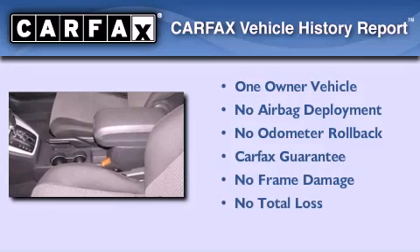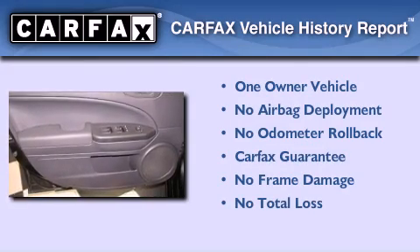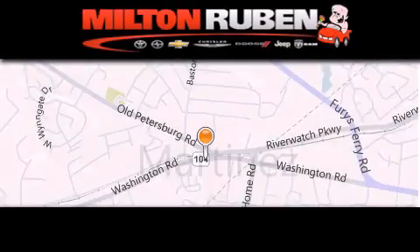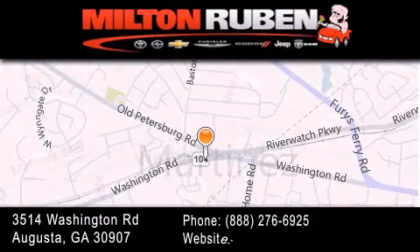This Dodge has had only one owner and it qualifies for the Carfax buyback guarantee. Call or visit us right now and arrange your test drive today. Come experience the Drive Baby advantage here at the Milton Rubin Superstore.